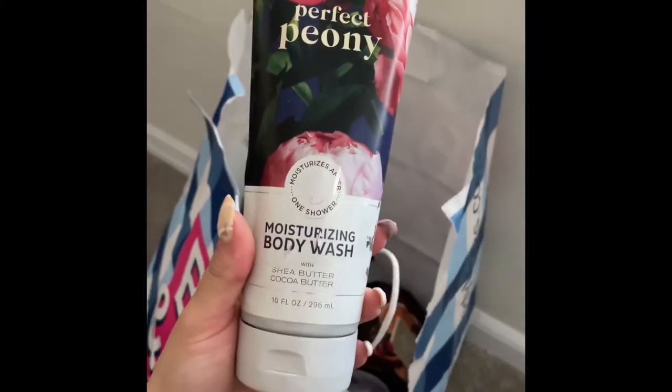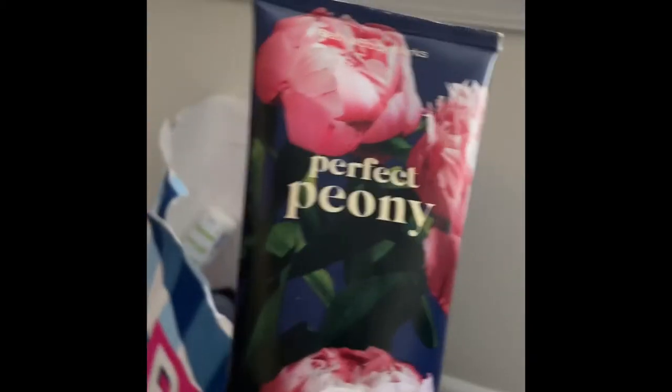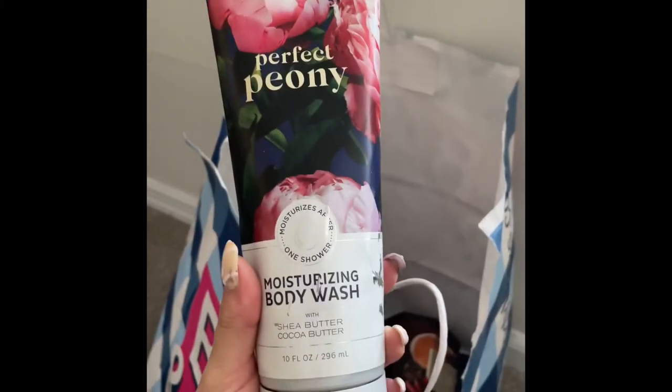I used up this Perfect Peony moisturizing body wash from Bath and Body Works. It wasn't my favorite scent at the semi-annual sale during summer, but I ended up really loving this scent towards the end. Would totally repurchase.